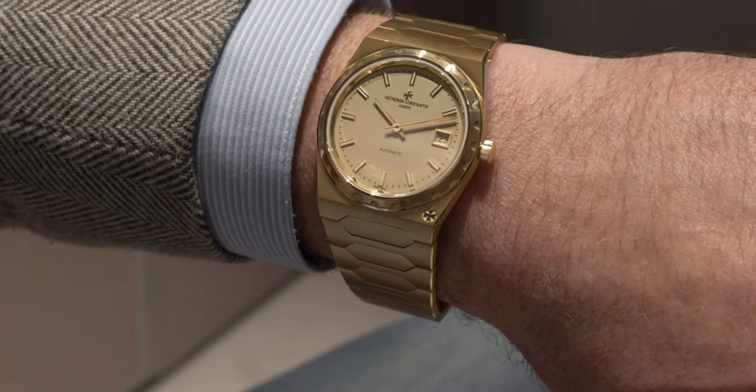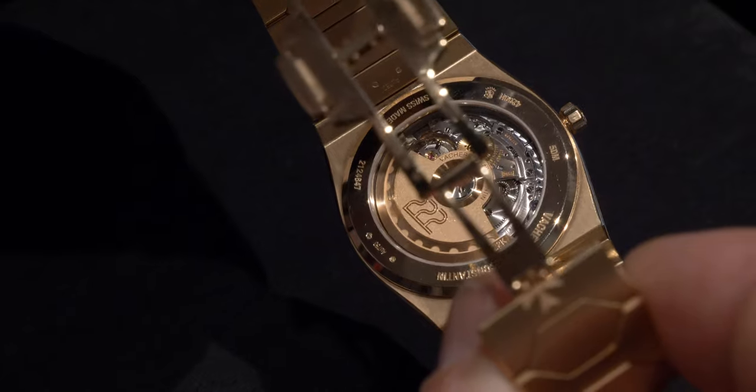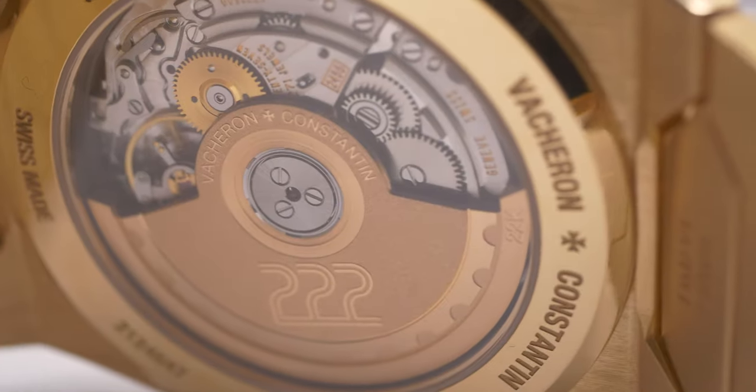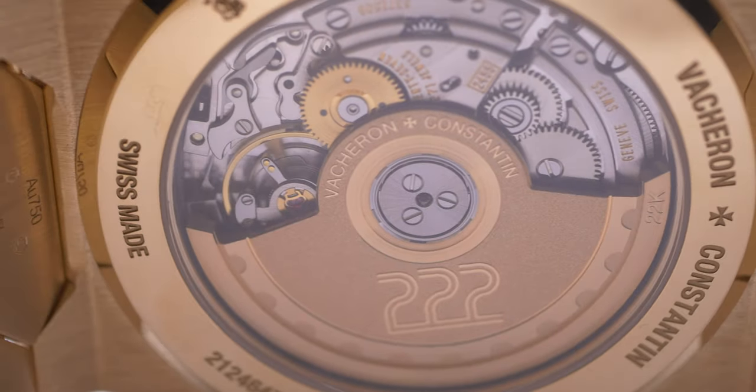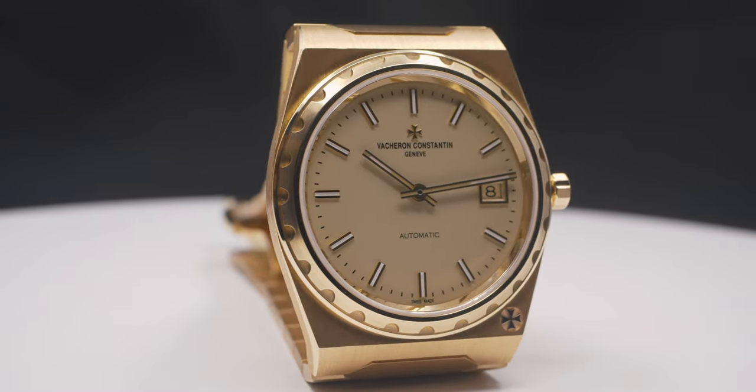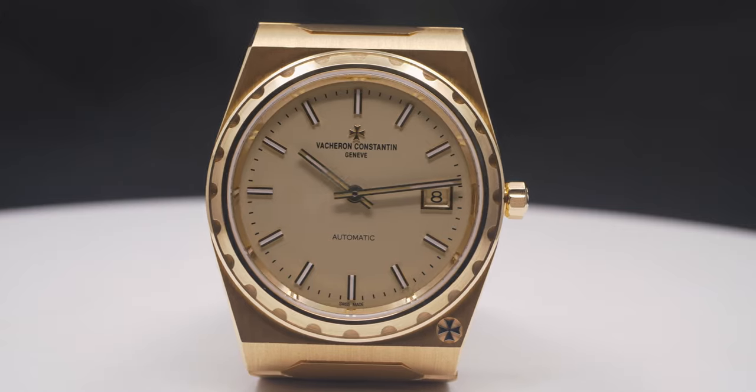Finally, some additional changes: the movement is visible through the caseback, and we have a rotor decorated with the 222 logo. Last but not least, we have made some changes to the finishing of the case, creating contrast between polished surfaces and satin finish.